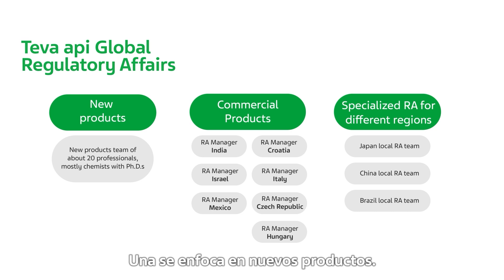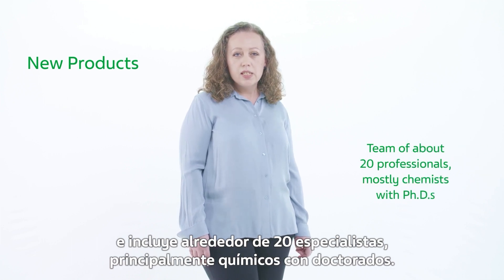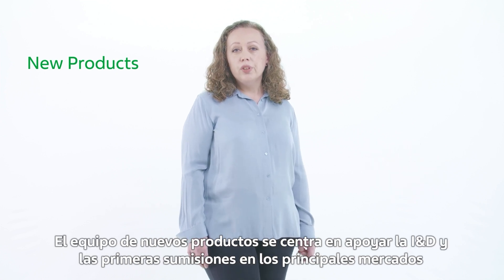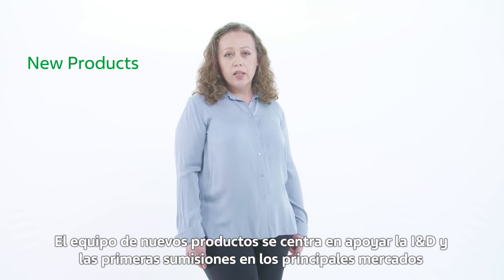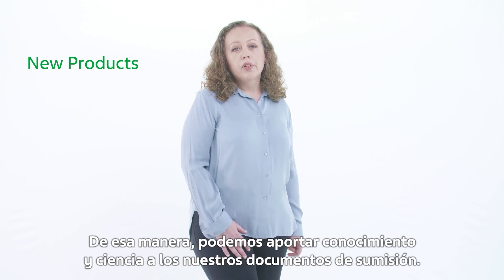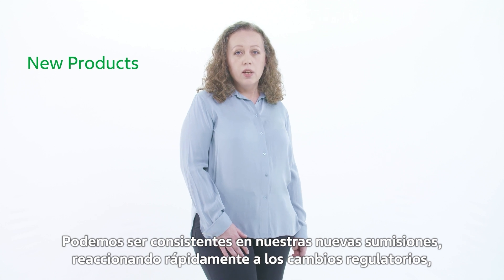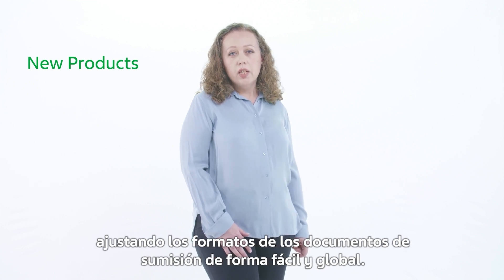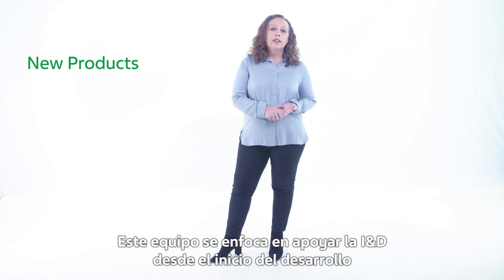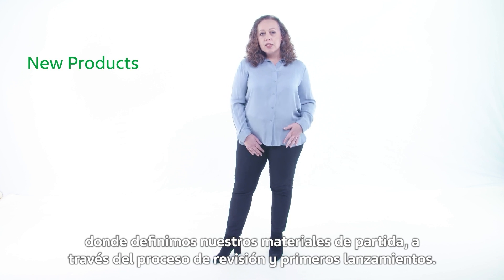One is focused on new products. This team is located in Tel Aviv Head Offices of Teva and includes about 20 specialists, mostly chemists with PhD by education. The new products team is focused on supporting R&D and first submissions in main markets for all Teva API R&D products, no matter where developed. This way we can bring the knowledge and science into our submission files, be consistent in our new submissions, react fast to changes in regulation, and adjust the formats of submission documentation globally. This team focuses on supporting R&D from the beginning of development, where we define our starting materials, through the review process and first launches.